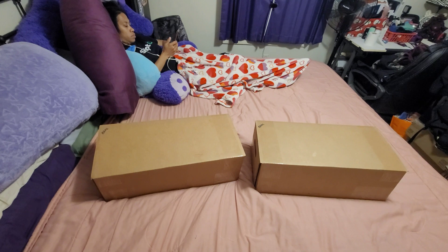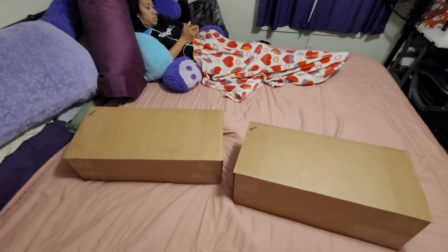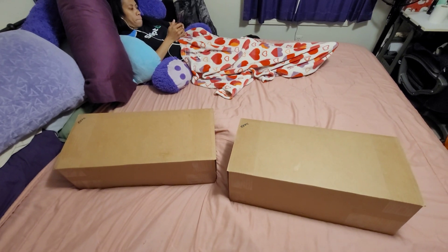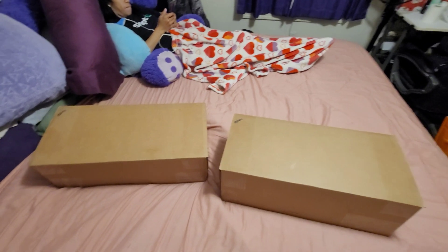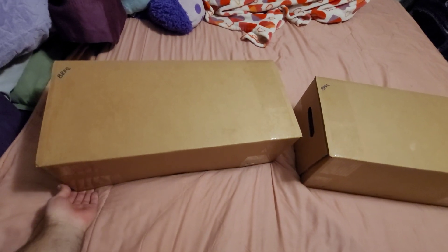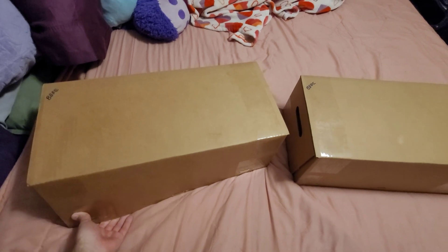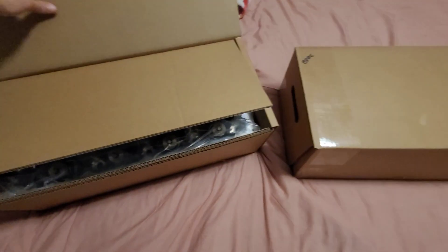Hello everyone, welcome to my YouTube channel WDT High Performance. Today I got my tech heads in — today is October 10th, 2022. I'll show you what the heads look like for my 2013 5.7 Hemi engine. These heads are rated for 1600 horsepower.